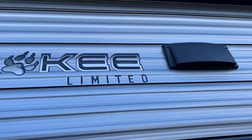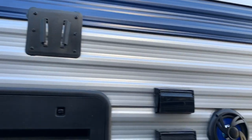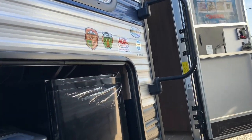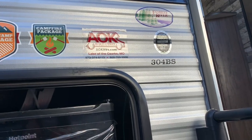The power awning has LED lights, marine grade speakers that light up, and an outside TV mount. This is the 304BS by Cherokee — it's beautiful. It comes with the base camp package. Gorgeous, check it out!